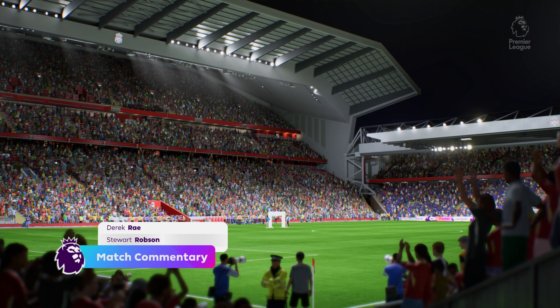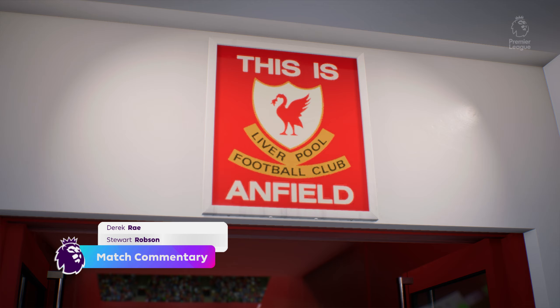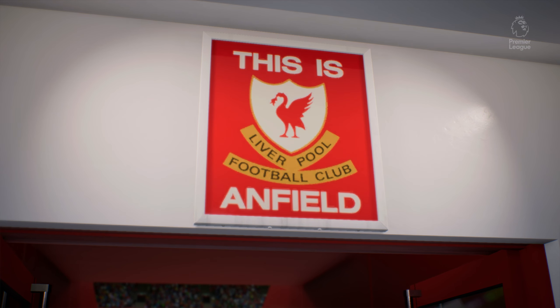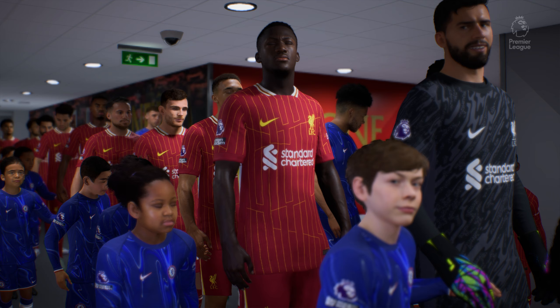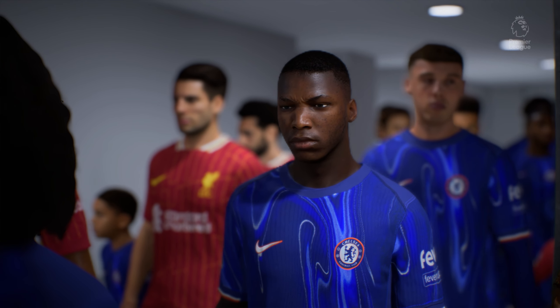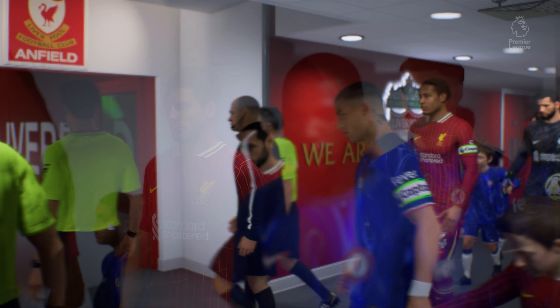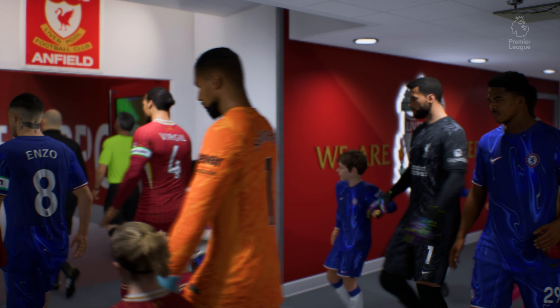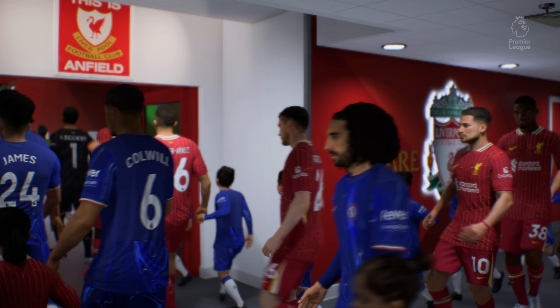I must say, this stadium falls in the must-visit category for any football fan, should the chance come his or her way. Anfield is the venue. My name is Derek Ray, positioned here on the commentary gantry, and sitting next to me, ready to give you all the analysis, is Stuart Robson. Looking forward to bringing you action from the Premier League, coming right up. It is Liverpool taking on Chelsea.